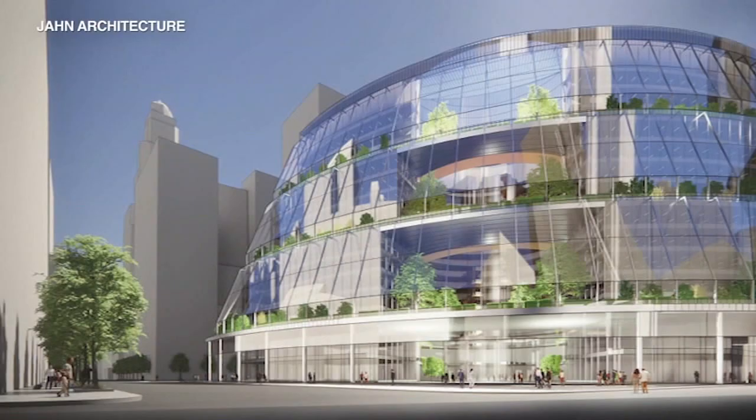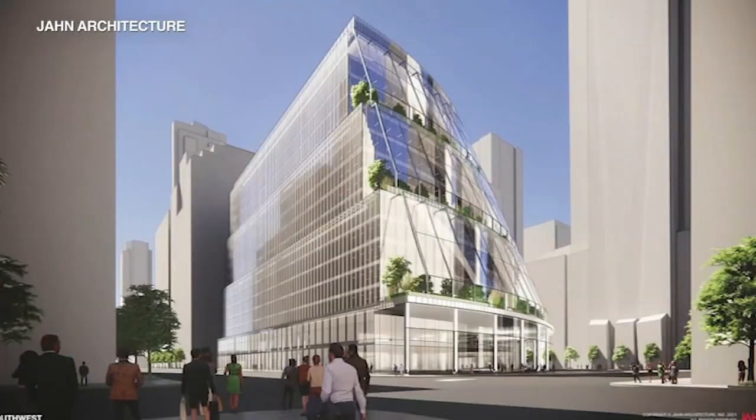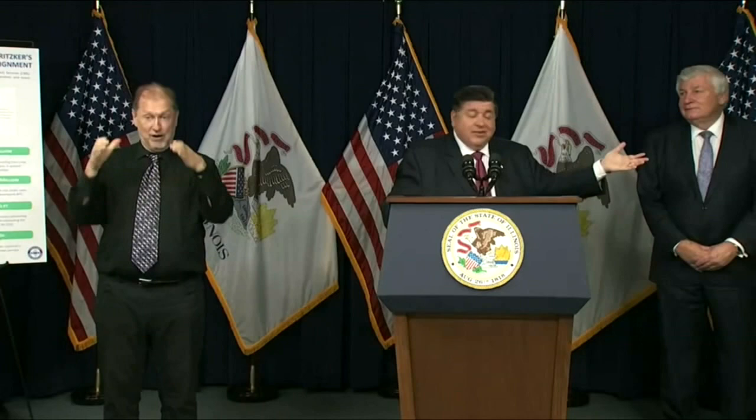The plans call for redoing the exterior with a new curtain wall with floor-to-ceiling energy-efficient windows. There will also be several levels with outdoor terraces. Honestly, look at how beautiful this is — the answer is it truly is a gem.